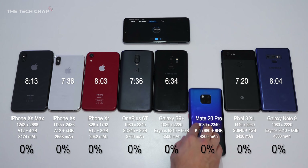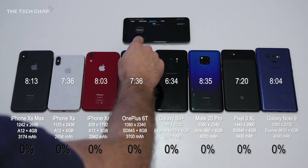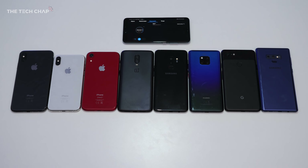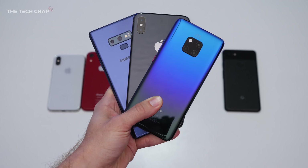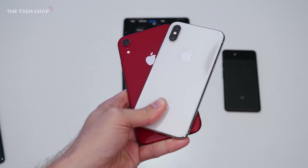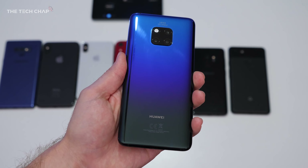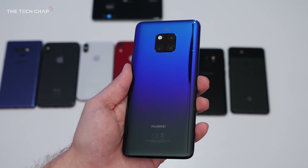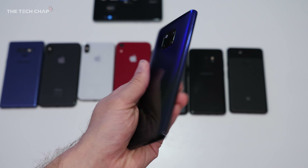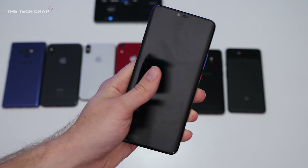We could do some maths and work out what lasted longest based on battery size, but that doesn't really matter — it's real world use we're talking about. These phones have these size batteries in them, and I wanted to see how long they lasted in this intense test. The Mate 20 Pro came out on top, closely followed by the iPhone XS Max, the Note 9, and then not far behind was the iPhone XR, which was actually significantly better than the XS. You have to give Huawei credit for cramming such a massive battery into the Mate 20 Pro, and if you want a flagship phone with the longest battery possible, the Mate 20 Pro is the one to go for.